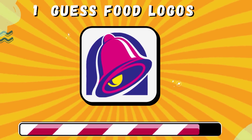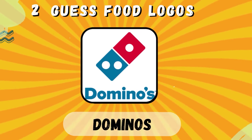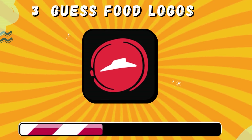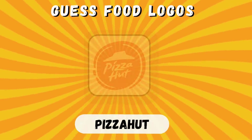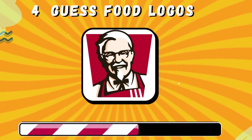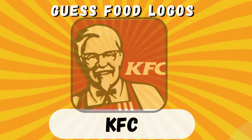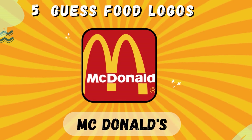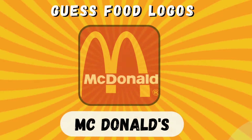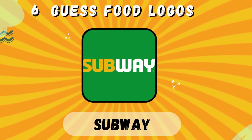Taco Bell. Domino's. Pizza Hut. KFC. McDonald's. Subway.